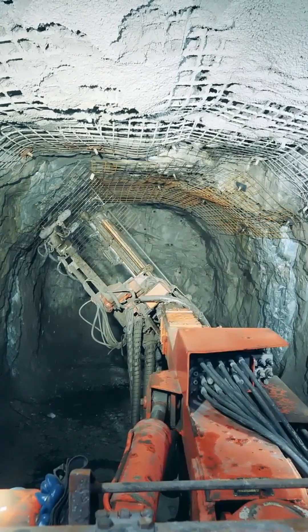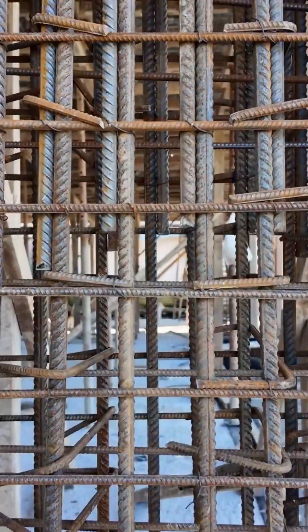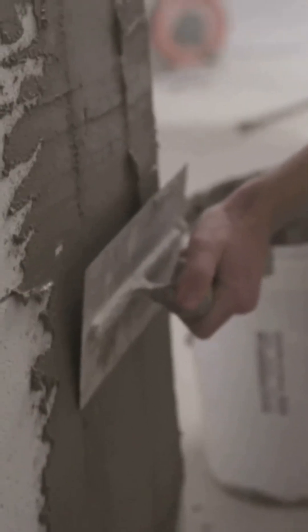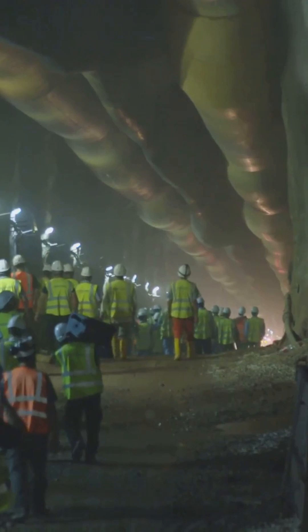They drill deep holes and install rock bolts — long steel rods that act like giant staples, holding the rock layers together. Then they spray a layer of concrete called shotcrete to seal the surface and prevent smaller rocks from falling.